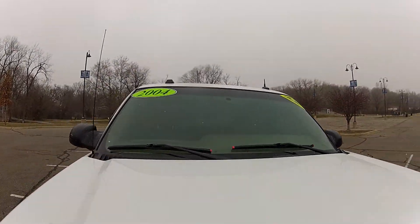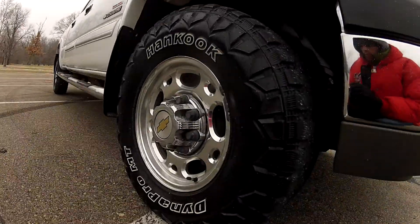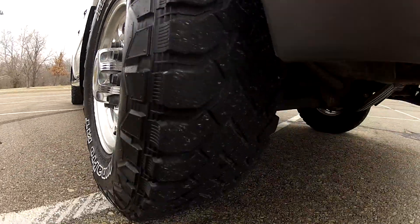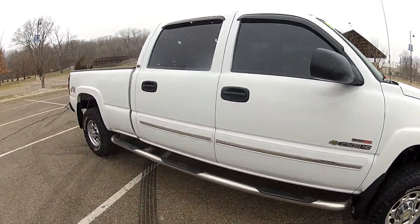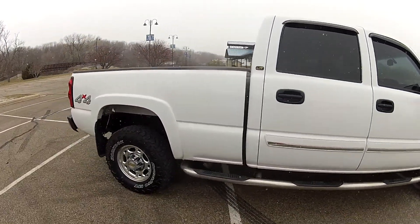The windshield is free of any chips or cracks, and it has nice alloy wheels on all four corners with hand-cut DynaPro MT tires on all four corners as well. The tires do match and they all have the same amount of tread life.